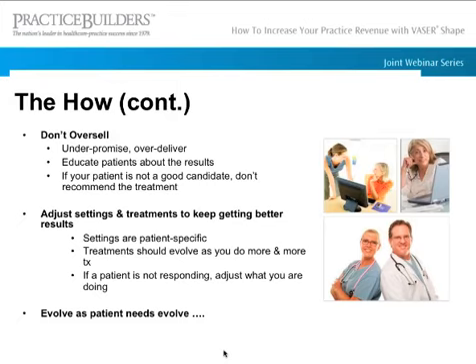You can't oversell. The age-old 'under-promise, over-deliver' really is true — under-promise what they're going to get and they'll be really happy when they see great results. Educate them about what the treatment does, how it works, and what to expect after every single treatment. If they're not a good candidate, don't recommend the treatment. Also, adjust the settings and treatments so they keep seeing better results — we change settings from treatment to treatment and patient to patient. Your treatments need to evolve per patient and as you become better with the machine.